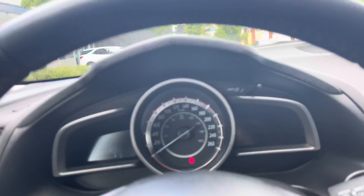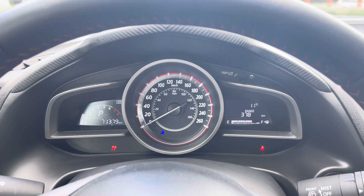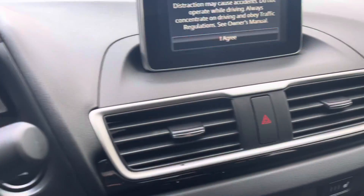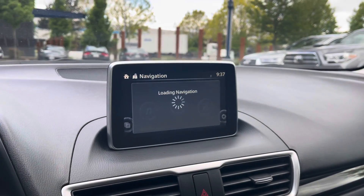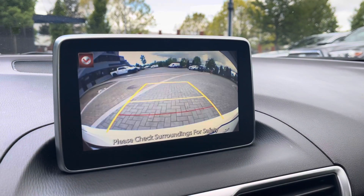Very well kept vehicle by the previous owners. We'll do a start-up for you there. Just over 71,000 kilometers on the dash. Get your center console screen there. We do have a backup camera as you can see, with the parking lines.